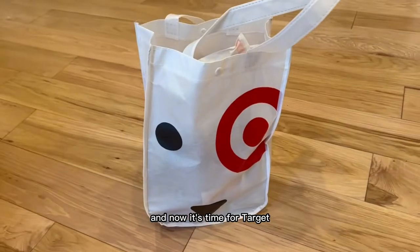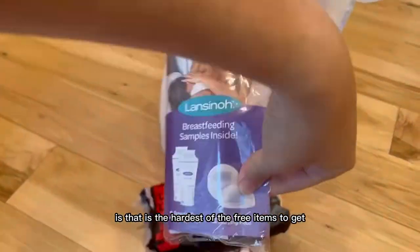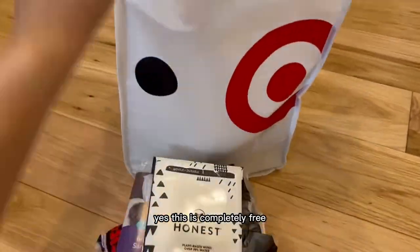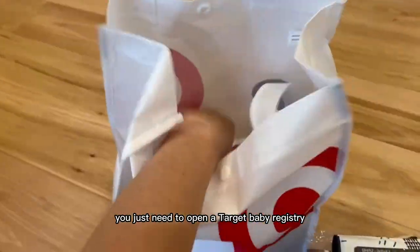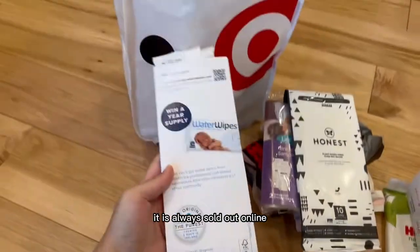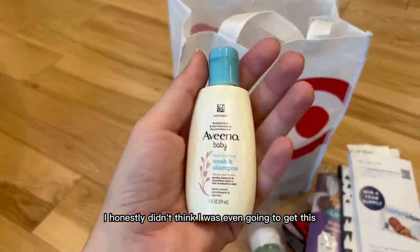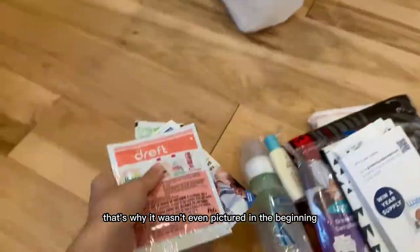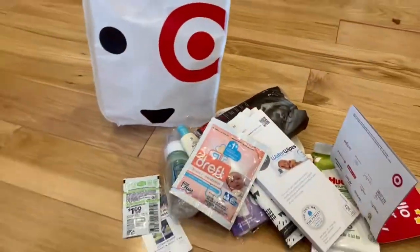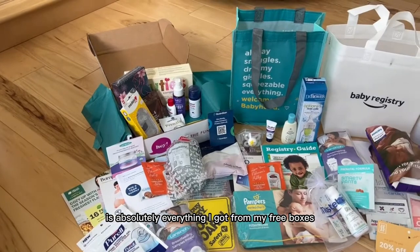And now it's time for Target. My problem with the Target box — or should I say bag — is that it is the hardest of the free items to get. Yes, this is completely free; you just need to open a Target baby registry. But it is insanely hard to get — it is always sold out online and they never carry it in the store. I honestly didn't think I was even going to get this, which is why it wasn't even pictured in the beginning. But of course I saw it went in stock and then snagged it. What you're seeing right here is absolutely everything I got from my free boxes apart from Target.